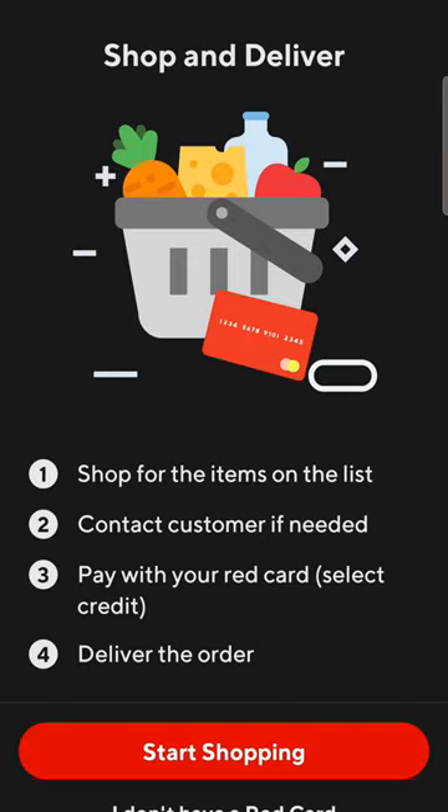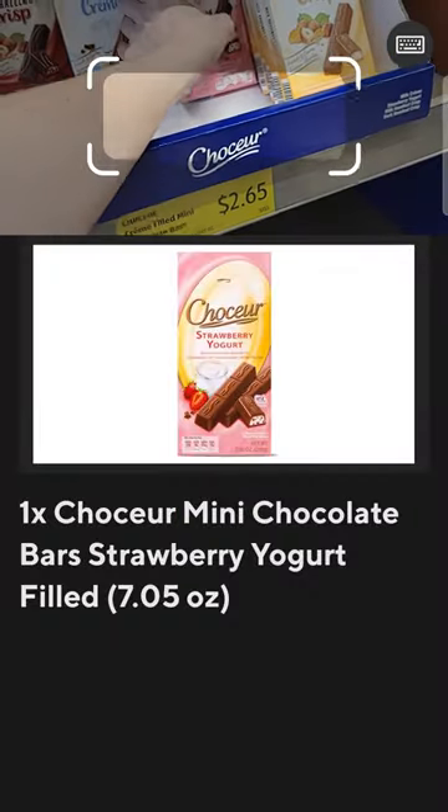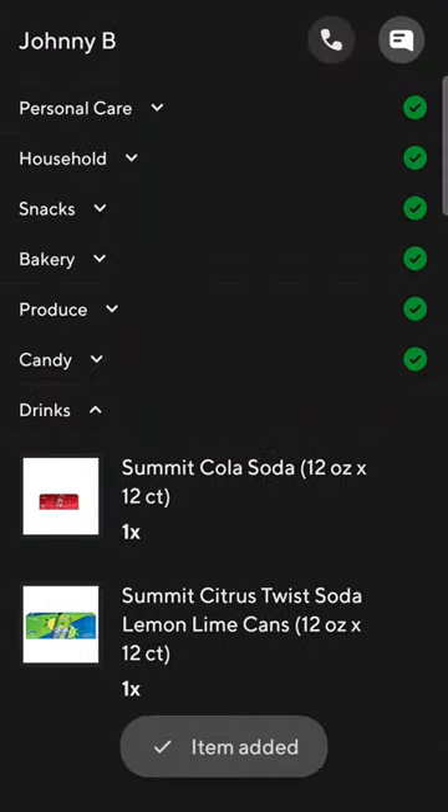And surprisingly, the shopping itself was a lot easier than I thought it would be. Aldi is kind of a smaller store, and so I think it was easier to find every item than it would have been in a bigger store like Target or Meijer.